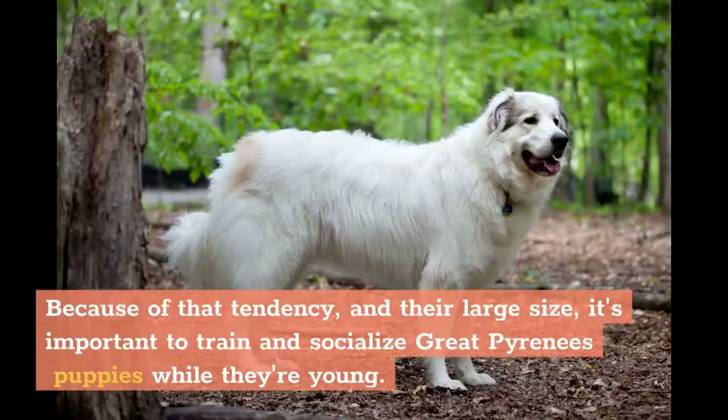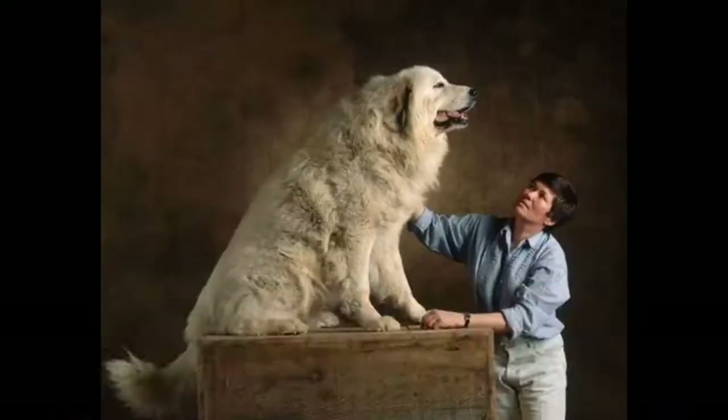Overall, this breed is gentle and loyal, and can be a great family dog as well as a guardian, watching over his owners, their children, and other pets.